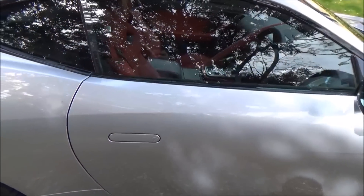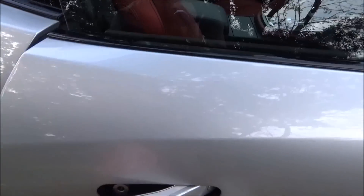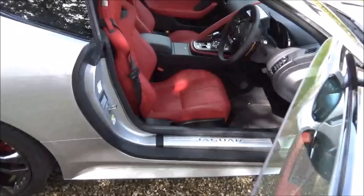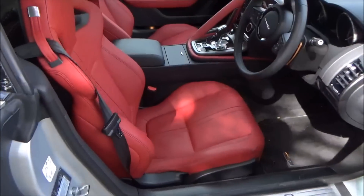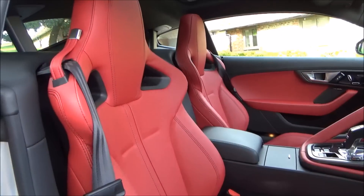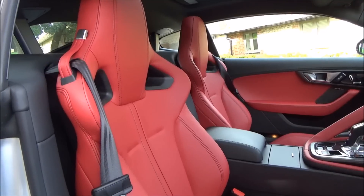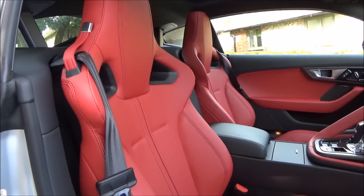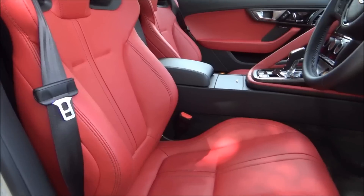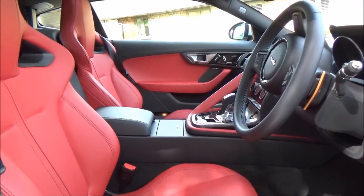This car has keyless entry so I literally just need to push that and it opens up into what I can only describe as an absolutely stunning cabin. Let's start with these seats — these are upgraded sports seats, something like a £3,000 optional extra in this beautiful red leather, and I just think that makes the cabin look absolutely epic.